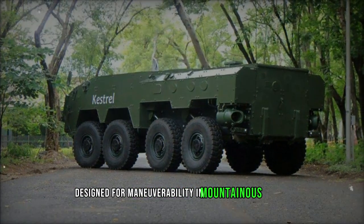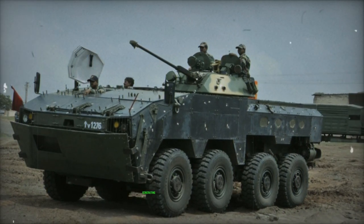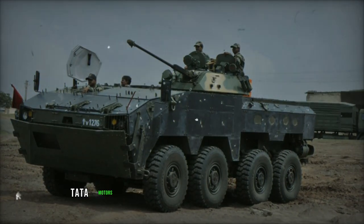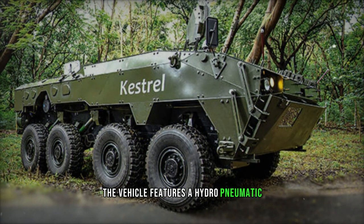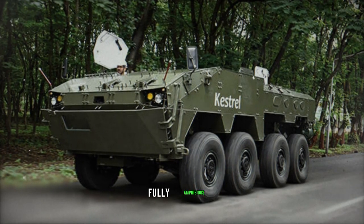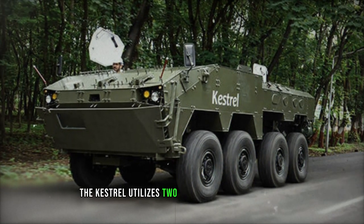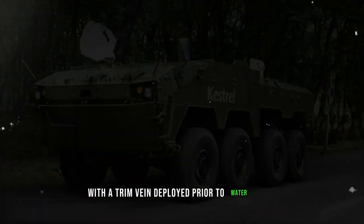Designed for maneuverability and mountainous terrain, the Kestrel is powered by a Cummins turbocharged diesel engine generating 600 horsepower. Tata Motors produces this engine under license in India. The vehicle features a hydropneumatic suspension system, central tire inflation system, and run-flat tires. Fully amphibious, the Kestrel utilizes two waterjets for propulsion in aquatic environments, with a trim vane deployed prior to water entry.